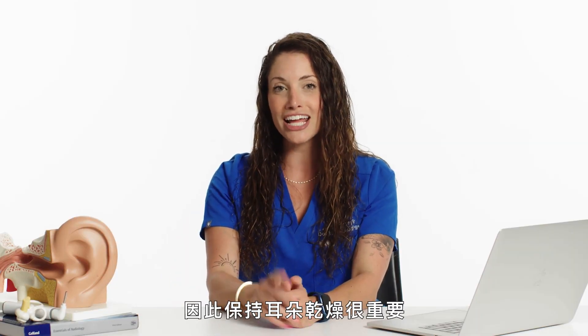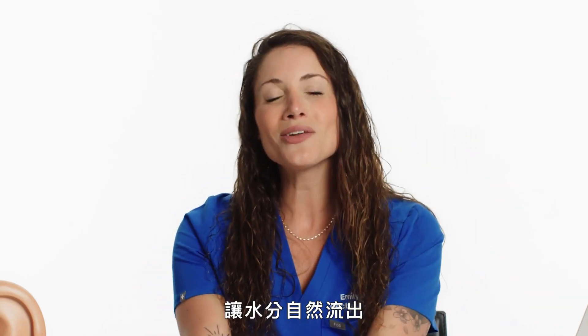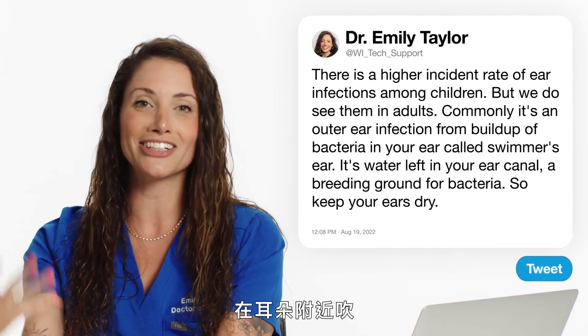It is important to keep your ears dry — just taking a towel to your ear and drying it off, putting your ear down and letting the water run out naturally, or putting your blow dryer on a very low setting and blowing it near your ear.